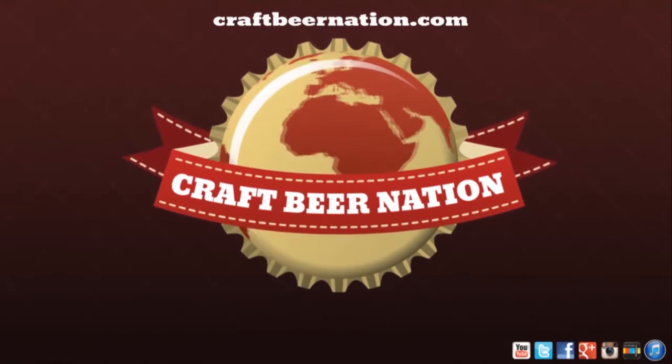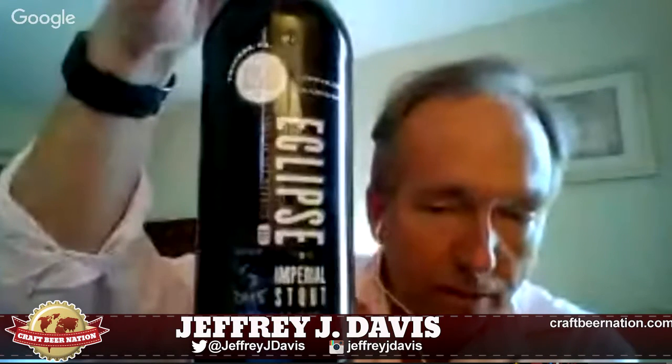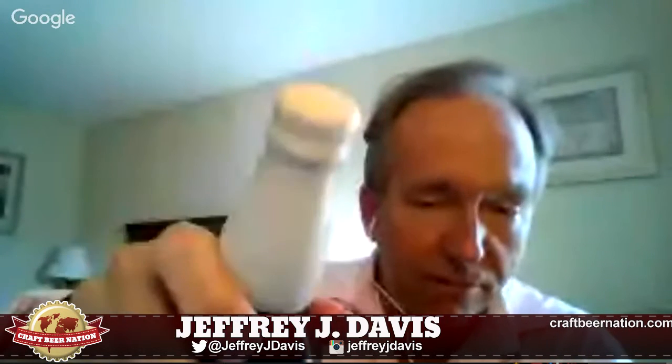Hey kids, Jeff Davis here for the Craft Beer Nation coming at you with another bite-sized review of another tasty beer that you might want to be checking out. Tonight I'm going to be reviewing 5050 Brewing's Eclipse. This is an Imperial Stout with honey and this is their vanilla variant. These guys are up in Truckee, California, which is just up the mountain from where I'm sitting right now.